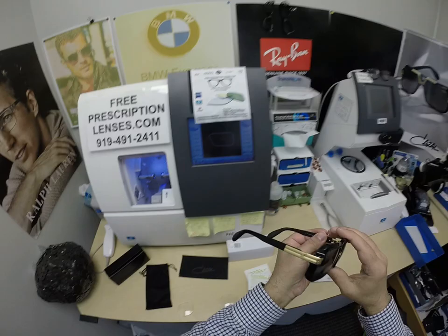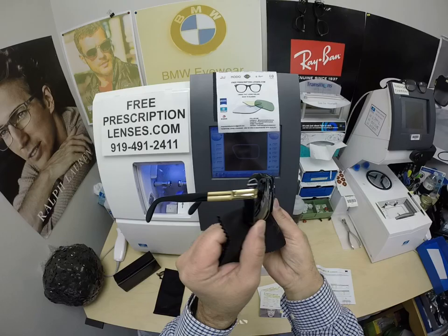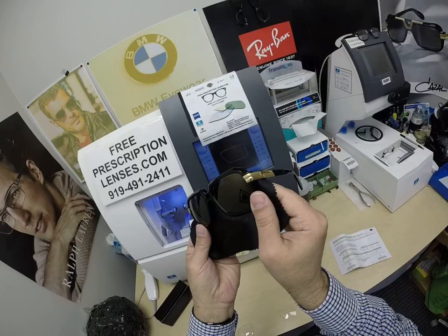When he looks out, he's going to see the dark gray. When people look at him, they're going to see that gold mirror that matches the gold trim on the side of the frame. I'm moving it back and forth because I can't see how well my GoPro picks up the gold mirror compared to the gold on the side — but this is tough. This is one of the nicer frames that I do, and rightfully so.